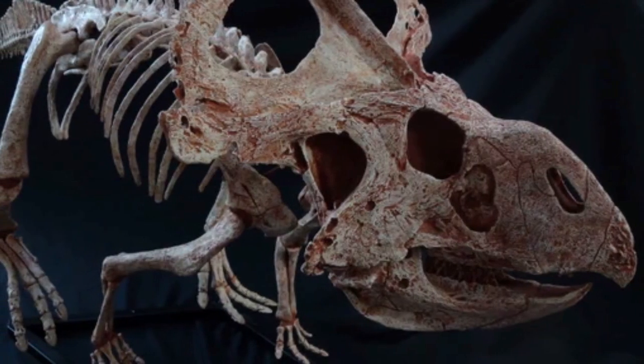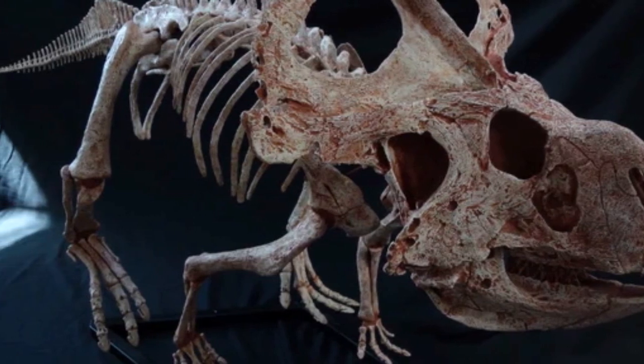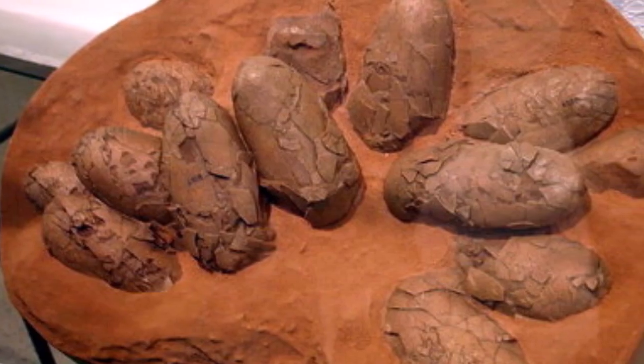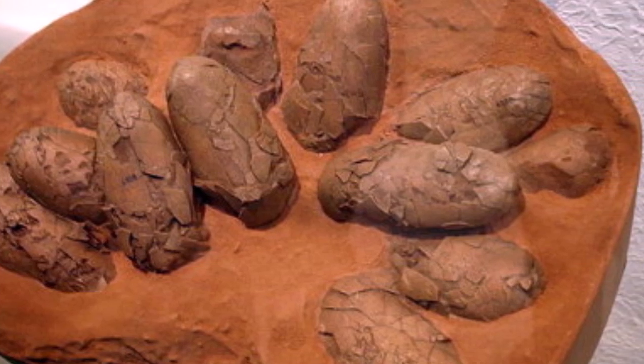Skeletons of the small plant-eating dinosaur Protoceratops are extremely abundant in Mongolia's Gobi Desert. When dinosaur eggs and nests were discovered in this area during the 1920s, it was assumed that they must have belonged to this animal.